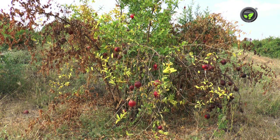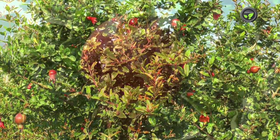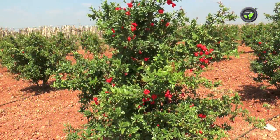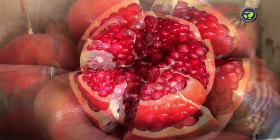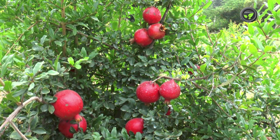Ganesh, Jyoti, Bhagwa or Kesar, Ruby, Araktha, and Mrudula are the popular varieties of pomegranate available in India. All these varieties are technically soft-seeded and seedless in common language. We find only the Bhagwa variety in most of the plantations across India.